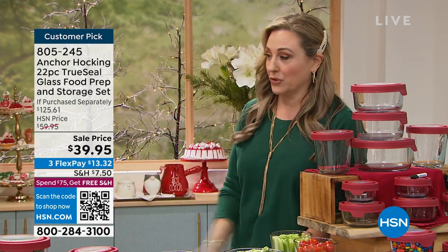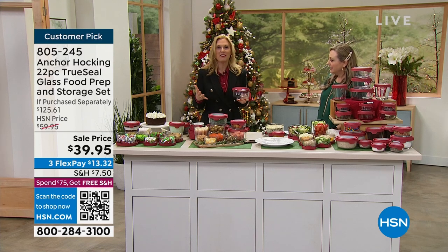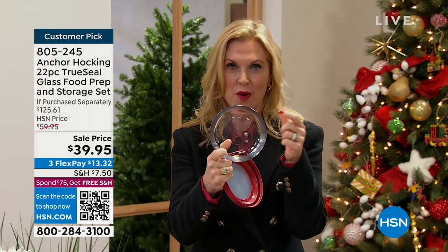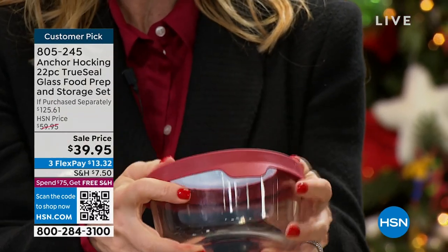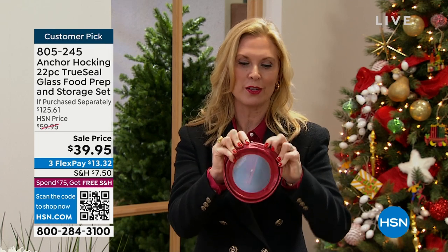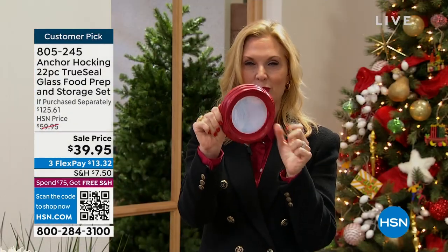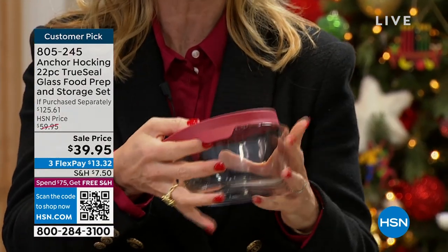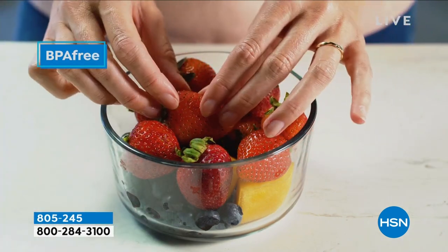I love that it's glass, especially because I do reheat things in a microwave. I cannot have plastic in the microwave and wonder if part of it is in the food — the answer is yes. Tracy Kane is our special guest. This is a brand that has been around since 1905 — basically our grandmother's glassware. Still the same thick, high-quality glassware made in the USA. We added the TruSeal lid, which is fantastic. If you have dexterity issues or long nails, this great tab makes it very easy to open.